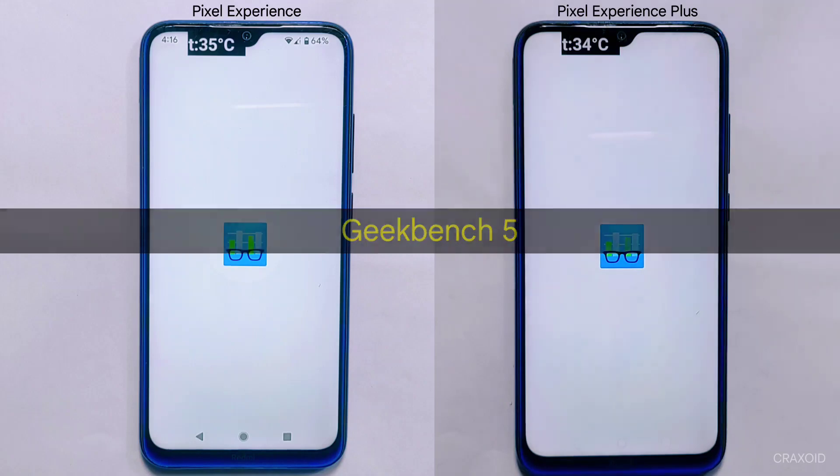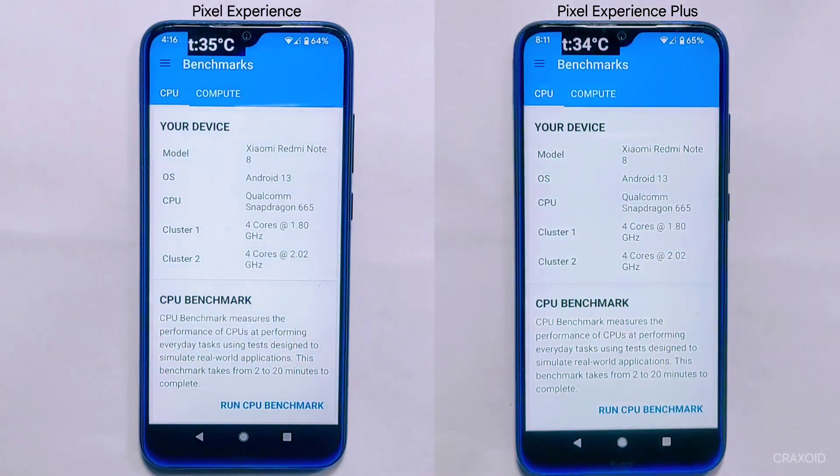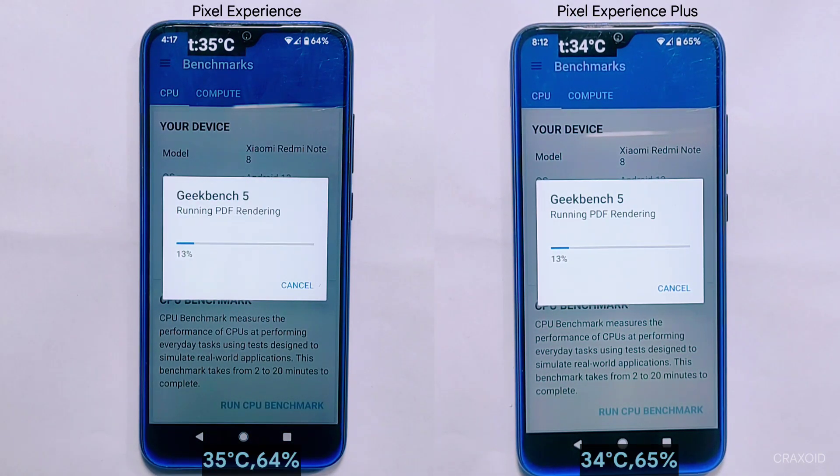Moving from AnTuTu, let's jump into our next test: the Geekbench 5 test. I'll be running the test on both ROMs simultaneously, and the current battery percentage and temperature are displayed on screen.